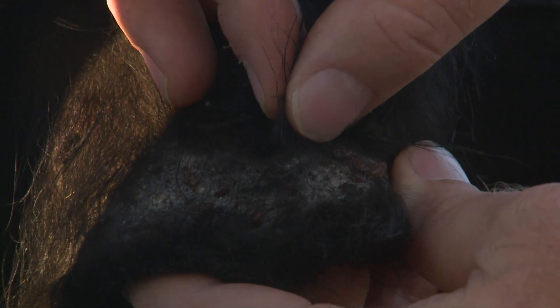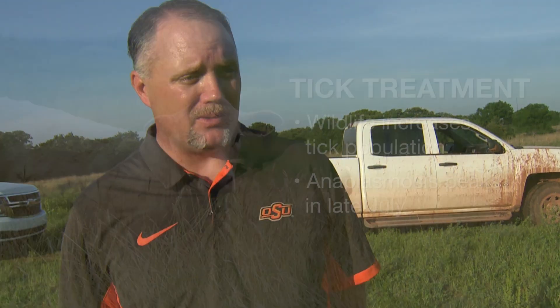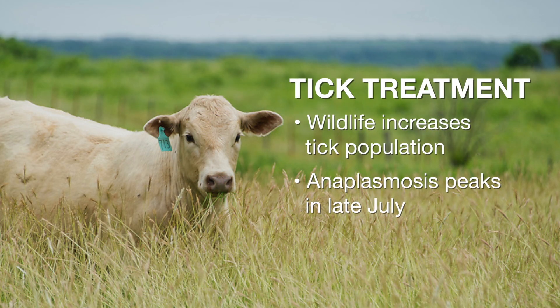When ticks feed on an uninfected animal, they have a high incidence rate of infecting that animal with anaplasmosis. Is the window of opportunity for tick treatment similar to fly treatment? With tick treatment, it's all about your location and how much wildlife you have going through your property, since wildlife can bring ticks onto your property. A cattle manager can do everything right by treating his animals now, but still have ticks in July and August. So we certainly want to start now, but keep thinking about it all the way through July and August as well.